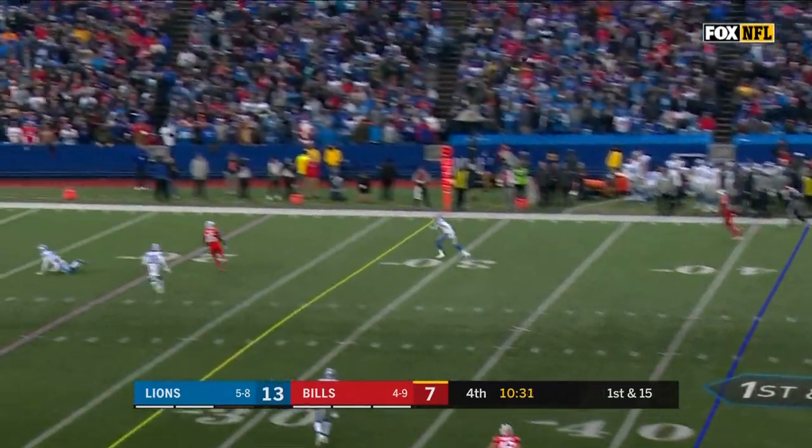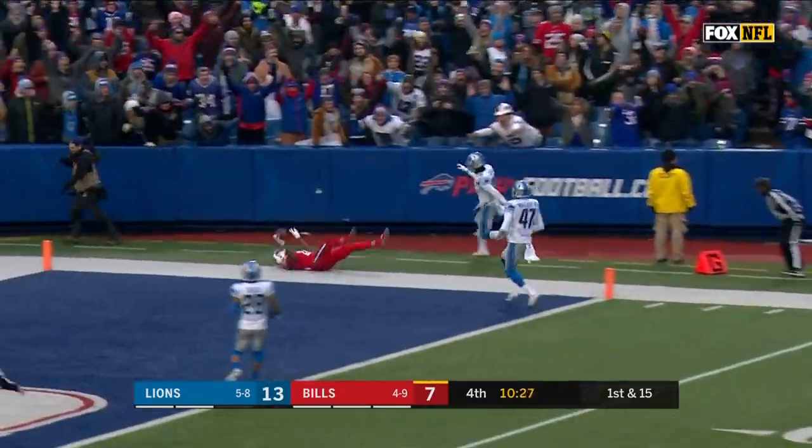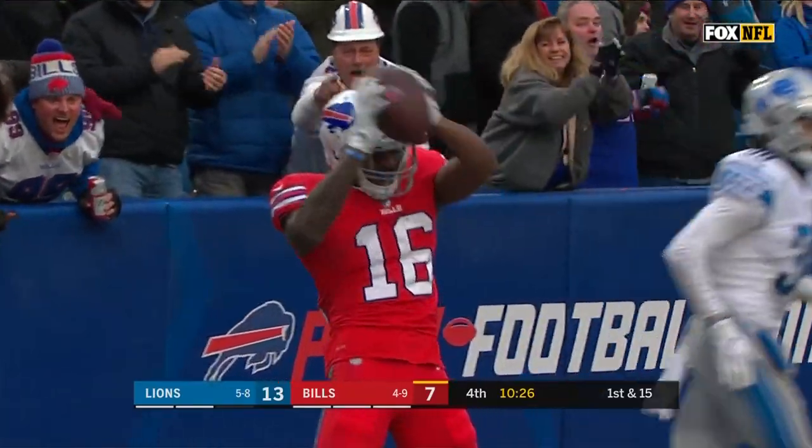Now on a deep drop, letting the routes develop. Floating one! Foster! Inside the five! And in for the touchdown!